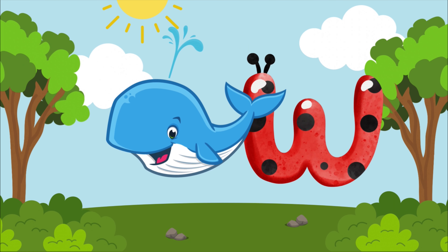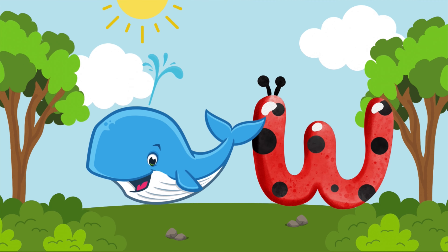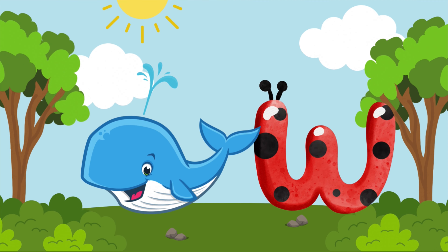W is for whale, w-w-whale. W is for whale, w-w-w.